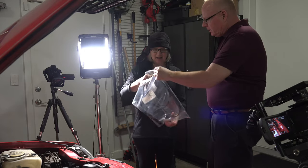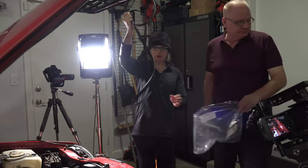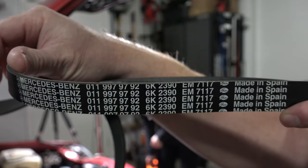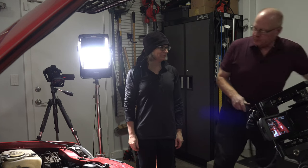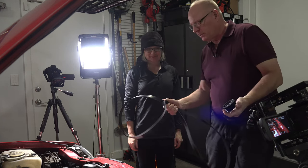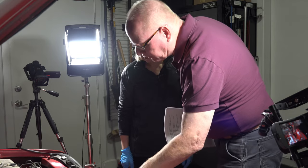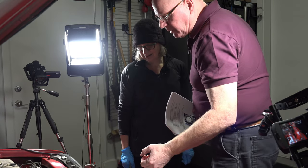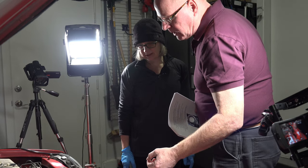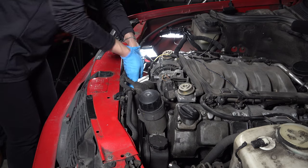This is her new serpentine belt — genuine Mercedes, it even says Mercedes on it. We also bought the Mercedes idler pulley, and we're about to put it on. Now we take off the belt and we don't worry about the tensioner. Remember how you brought it up and it wanted to go even further? Maybe start with it further down — unhook it and hook it up so it's further down.